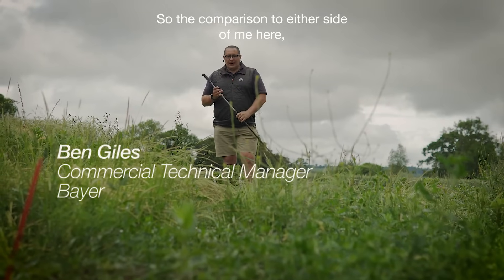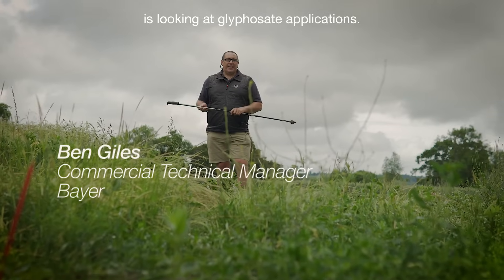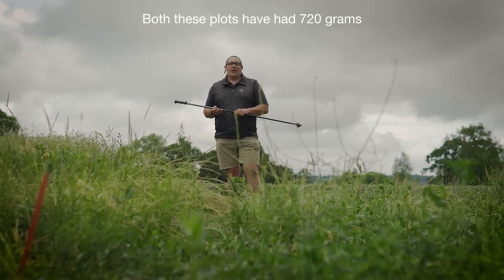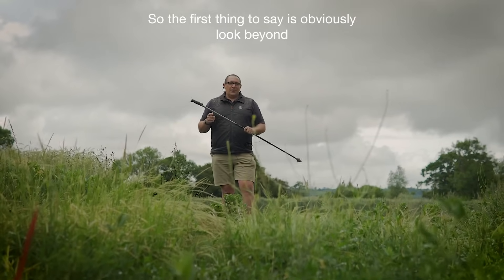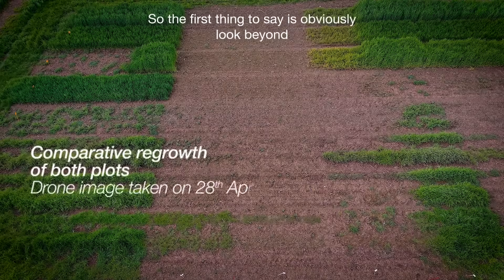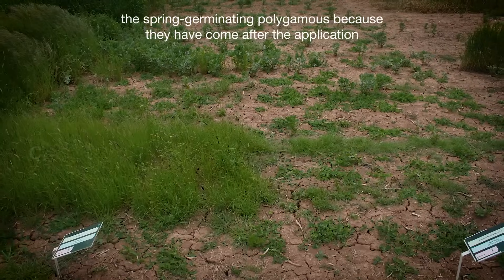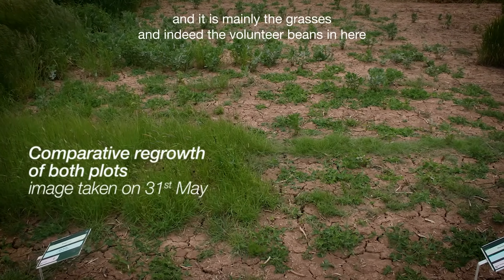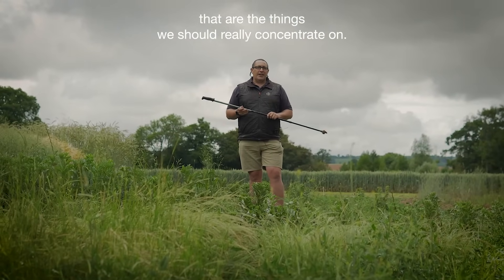The comparison to either side here is looking at glyphosate applications. Both these plots have had 720 grams of glyphosate on the 21st of February. The first thing to say is to look beyond the spring germinating polygons because they have come after the application — it is mainly the grasses and the volunteer beans in here that we should really concentrate on.